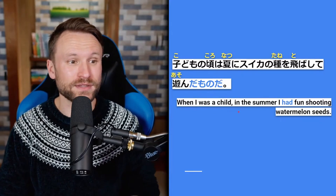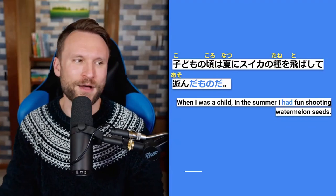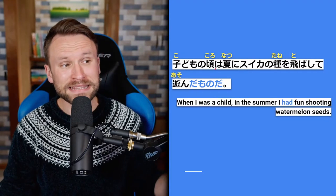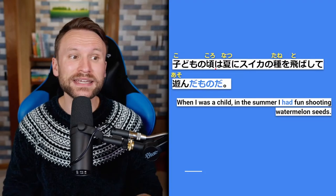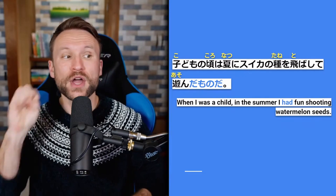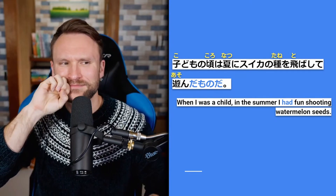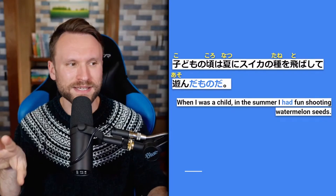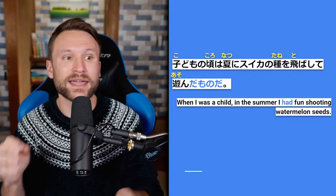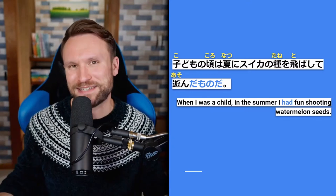Second example: 子供の頃は夏にスイカの種を飛ばして遊んだものだ — when I was a child, in the summer, I had fun shooting watermelon seeds out of my mouth. Breaking this down: 子供の頃は — when I was a child; 夏に — in the summer; スイカの種を — watermelon seeds as the direct object; 飛ばして — 飛ばす means to shoot out; 遊んだものだ — I played, and I'm nostalgic about it and don't do it anymore.